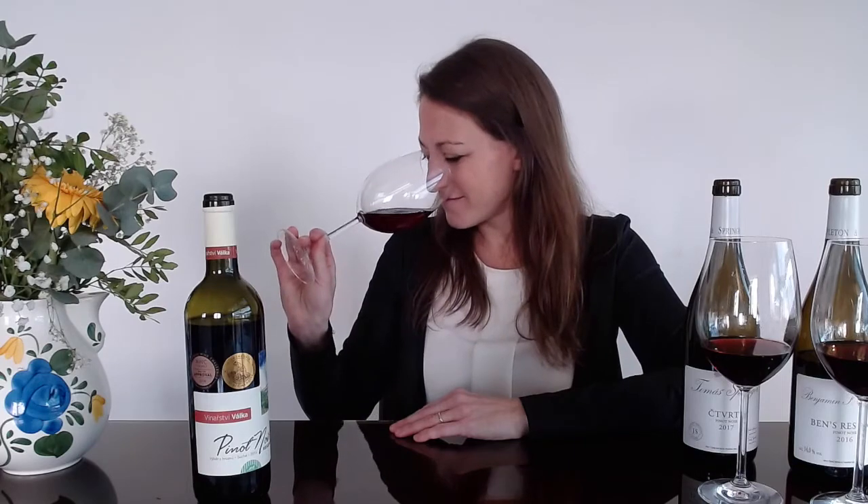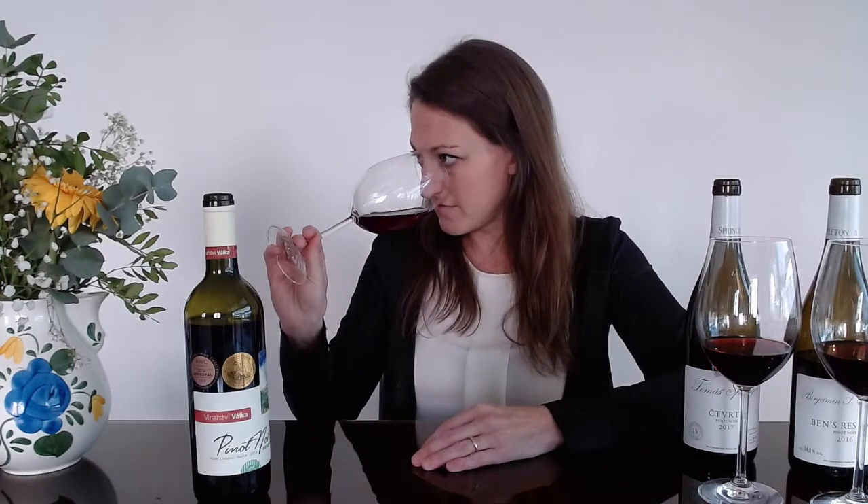Let's get into the nose. A beautiful, clean expression of Pinot Noir — very red-fruited. I'm getting a lot of raspberry, red currants, kind of cranberry. There's a slight bit of tilled earth, like when you've just been gardening and dug some fresh earth up — it kind of gives off that smell. There's a slight savory component coming through too, but very fruit-driven characteristics overall on the nose.